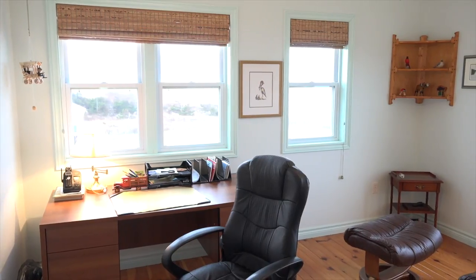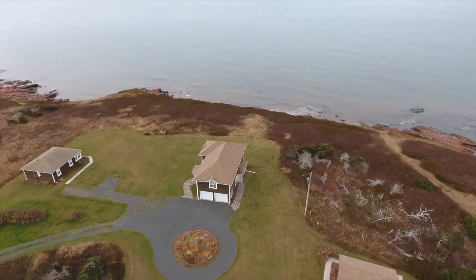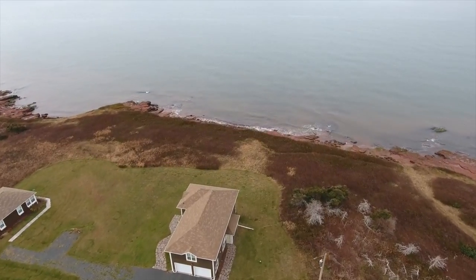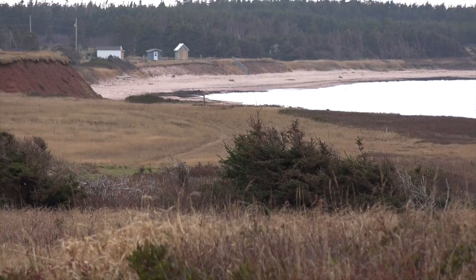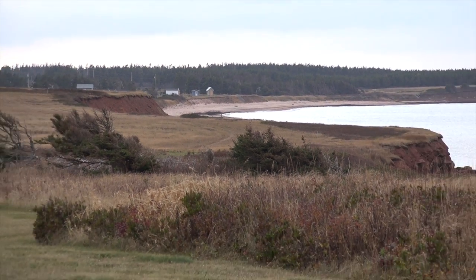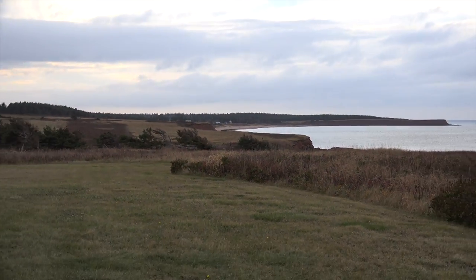Bedroom number one sits on the waterfront and again offers panoramic water views and the view of a really nice sandy beach. That would be our nice sandy beach way in the distance. As you can see, the views are just phenomenal even on a cloudy day like this.